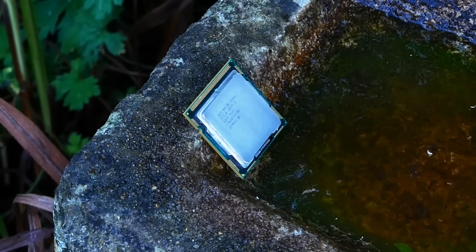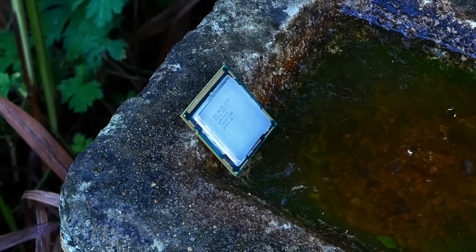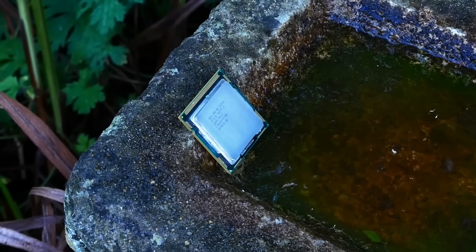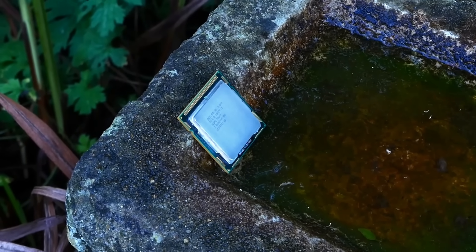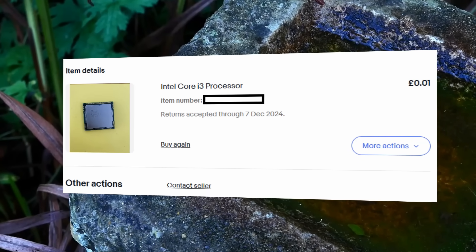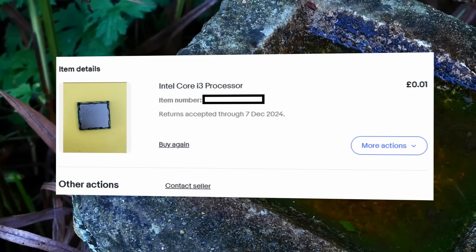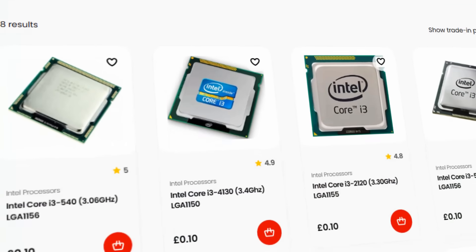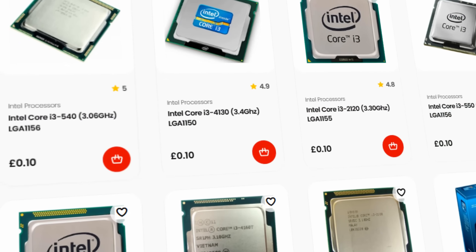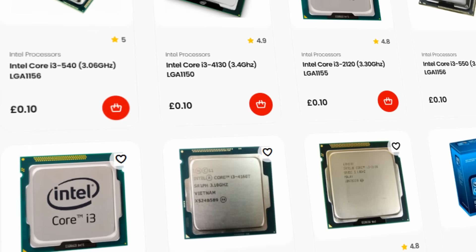This is my Intel Core i3 that I nabbed off eBay this week. I never intended to be making another video on a 1p processor so soon, but sometimes that's just the way fate hands it to you. The listing was an auction on eBay with a 1p starting price for a local processor listed as being for parts — a perfect recipe for absolutely no one bidding. If you actually want a working one, they're only 10p from CEX, so I ended up with this processor for just 1p.